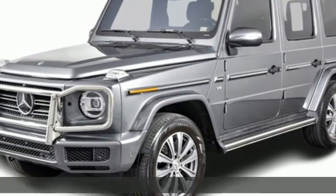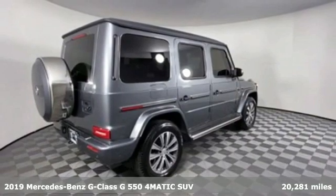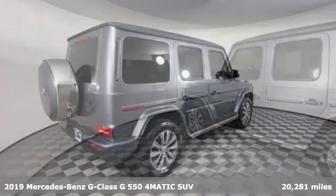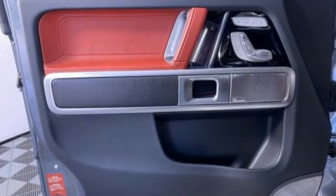It's a 2019 Mercedes-Benz G-Class. If a road doesn't exist between you and your destination, then make your own and do it in luxury. And with features like these, every drive's a pleasure.